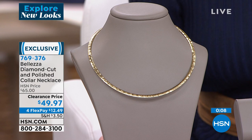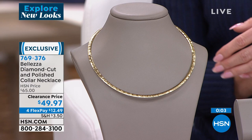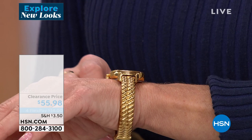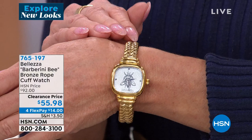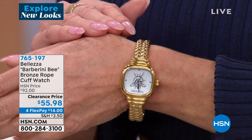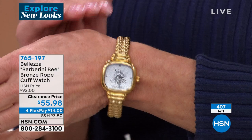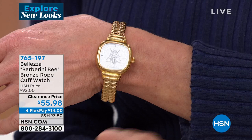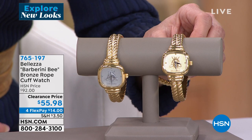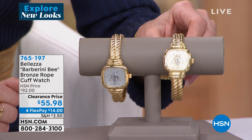I've been wearing this cuff B-Watch throughout my afternoon with you, and today we're offering it at the best value we've ever done. The classic B look — one of the most highly collectible of all the lira is the Bee. This was $92, it's $55.98 today on sale. You choose either the white as the face of the watch or the all gold. Stainless backing, scratch resistant on the top glass, quartz timing. FlexPay $14. Item number 765-197.